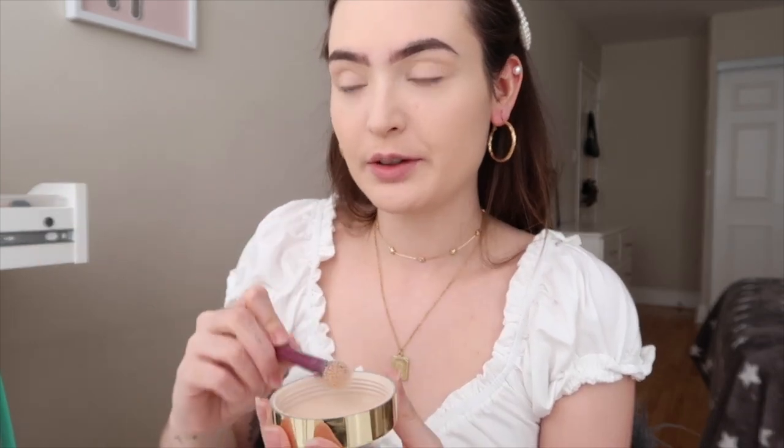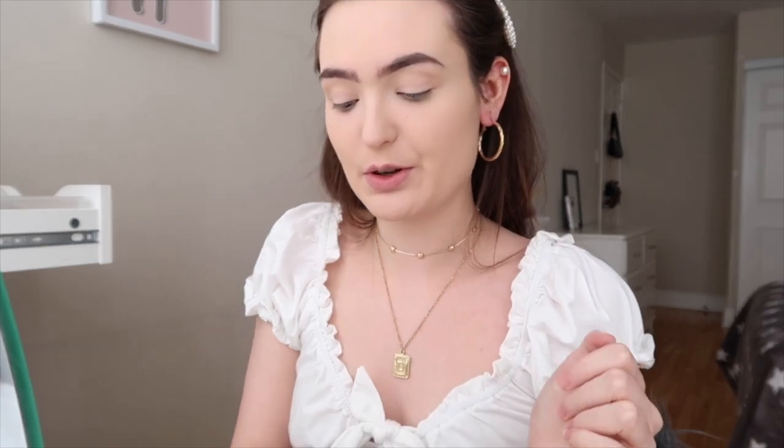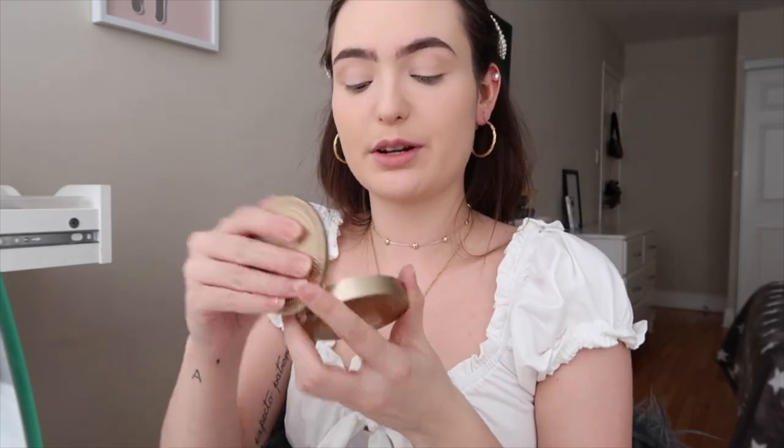I find that extra powder really helps with oil control. I get the oiliest around my nose and on my chin, so that's where I put the most product. Next I like to apply bronzer — I use two different bronzers: the Maybelline City Bronzer first, and then to deepen up my contour I go in with the Too Faced Chocolate Soleil Bronzer in Medium.